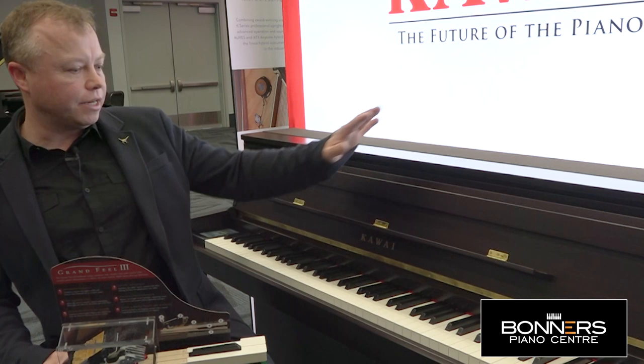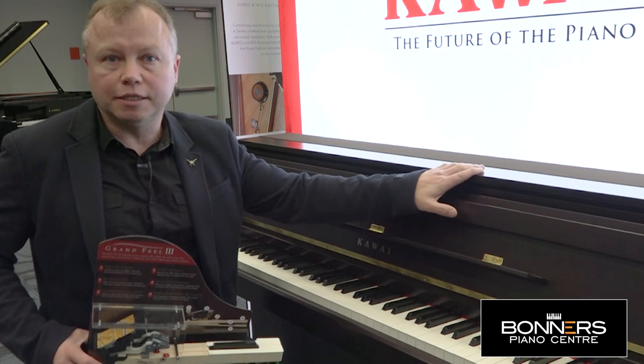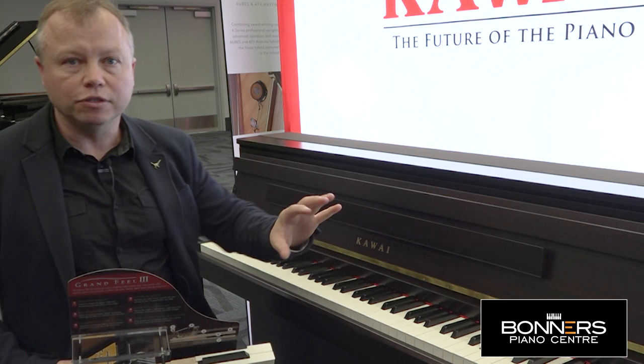Hello, I'm Tony from Bonners Music and I'm here at the NAMM 2020 show with a brand new Kawai CA99 digital piano. This replaces the older CA98 model and as you can see it actually has the appearance of a small upright piano.